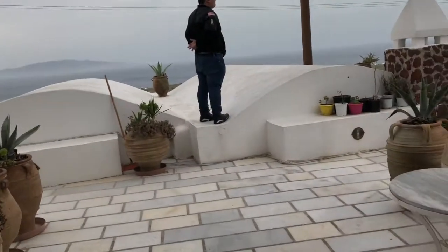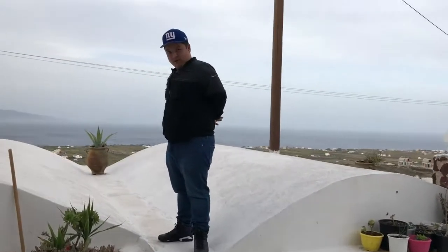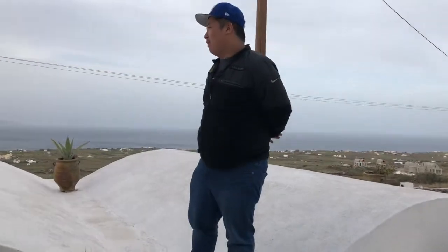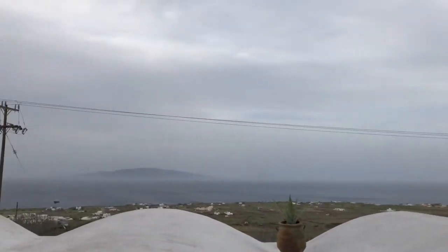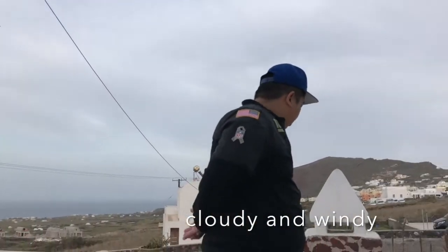We have a table and I'm standing here with a little bit of light. Today's weather is a bit cold, so I'm going to make do with a little bit of light.